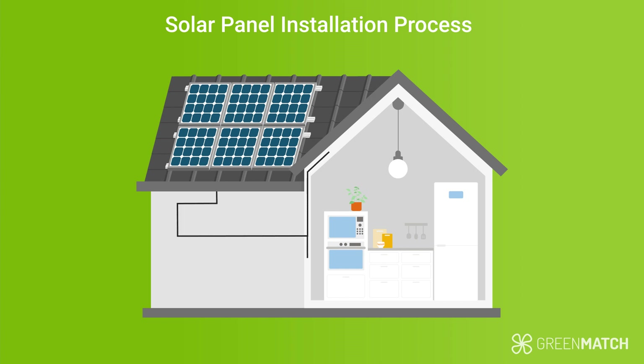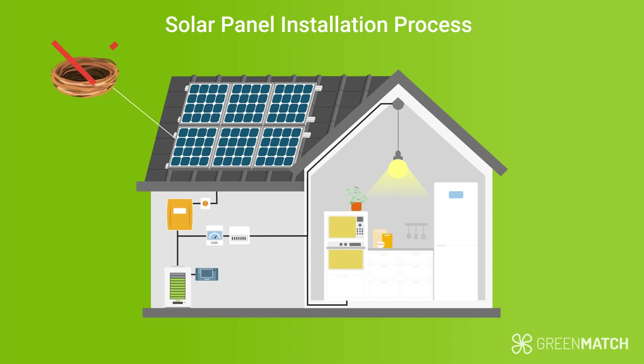Once this step is complete, the system needs to be wired and connected to the house. The panels need to be connected to the inverter, the power meter, and the batteries and charge controller if you choose to install those too. You should also consider pigeon proofing your solar panels to eliminate the issue of birds nesting underneath them. This can be done by placing steel mesh around the array.